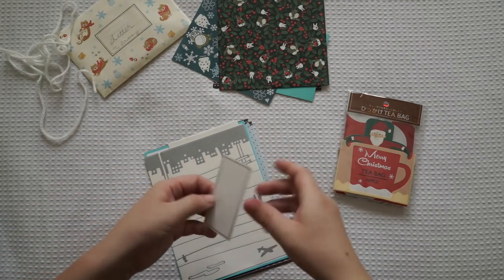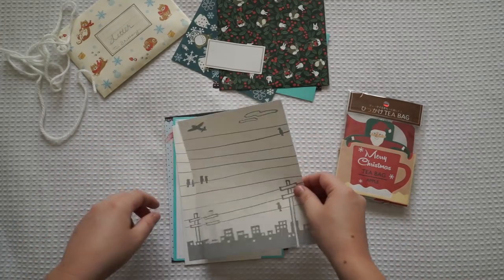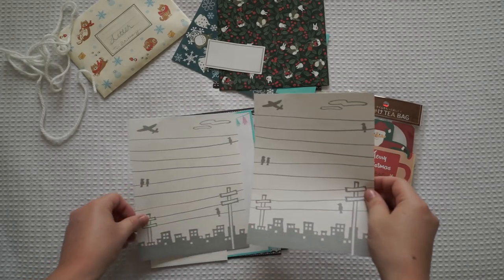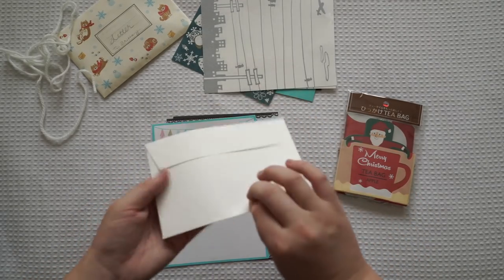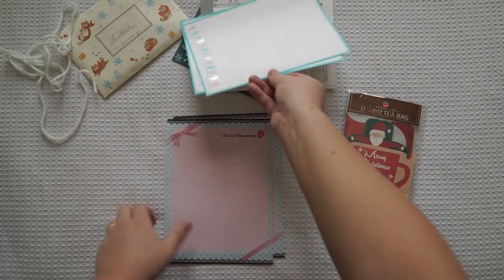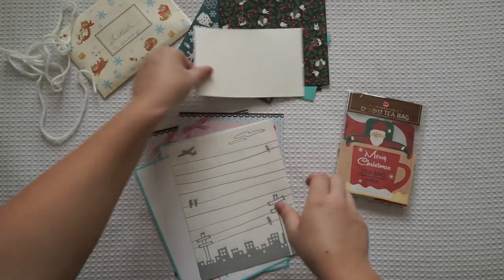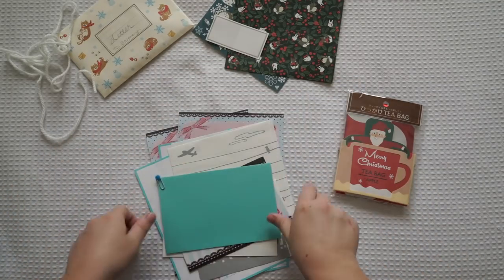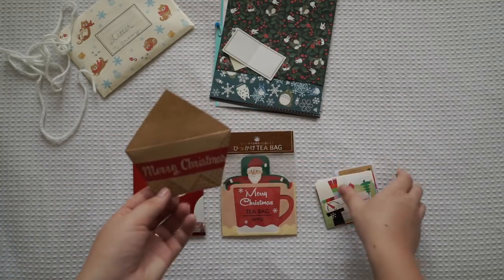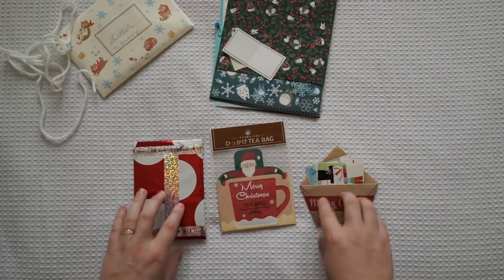It's a little sticker tag that you'd write like an address on. And then we've got some lovely really thick writing paper — so pretty. A little envelope, some more writing paper. How pretty are these! They all match little envelopes as well I think. They match! How lovely — like little sets! I love that. It's got all these little gift tags inside. I'm not going to open this one up yet but it smells so nice.